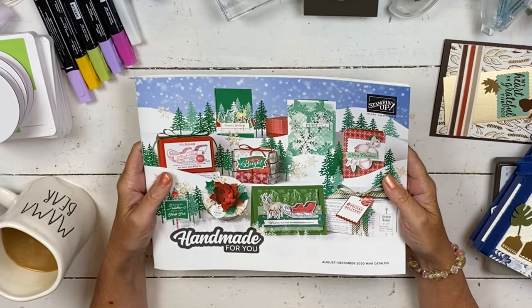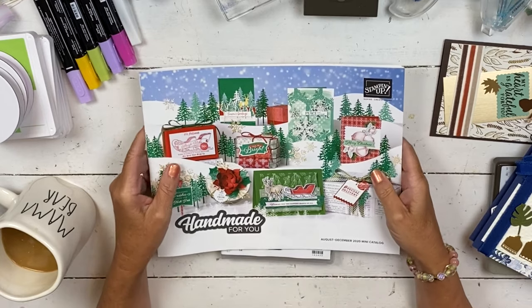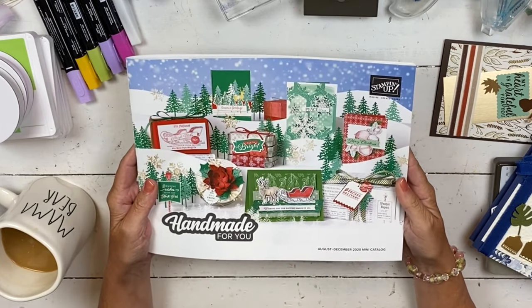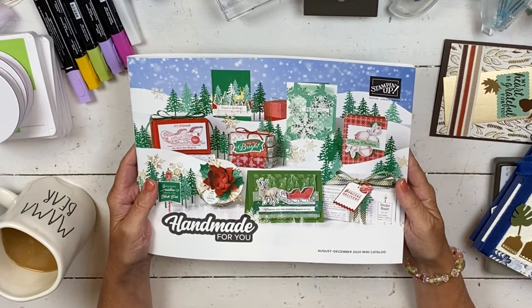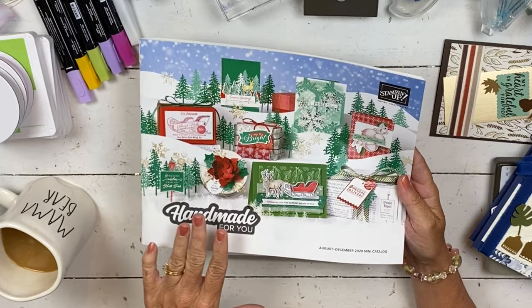Hi, my name is Sheri. Welcome to my stamp studio. Today I'm going to be showing you a fun card from our holiday catalog. It's also being renamed to our August to December mini catalog, so for this year I'm going to keep calling it both.